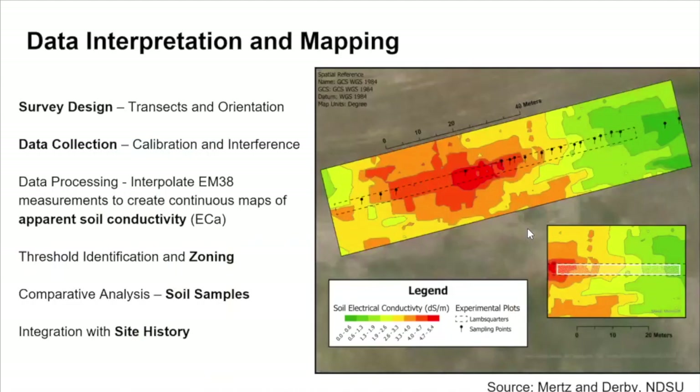Understanding the variables the instrument is collecting and how different environmental factors or site characteristics influence the numbers is critical for efficient and accurate data collection. Once you conduct a survey — in this case the map produced following the photo where we are pulling the unit on a sled in an agricultural setting — you have the opportunity to pull transects, collect that data, and produce a continuous geospatial map of an area. A lot of times that involves utilizing statistical models like Kriging to make a continuous map and zone areas out, based on the high and low ends of the readings.